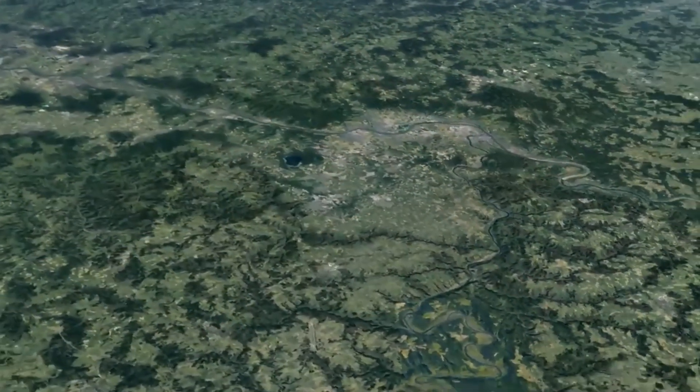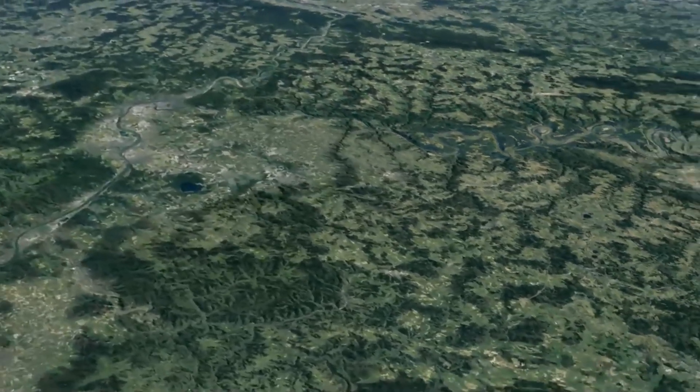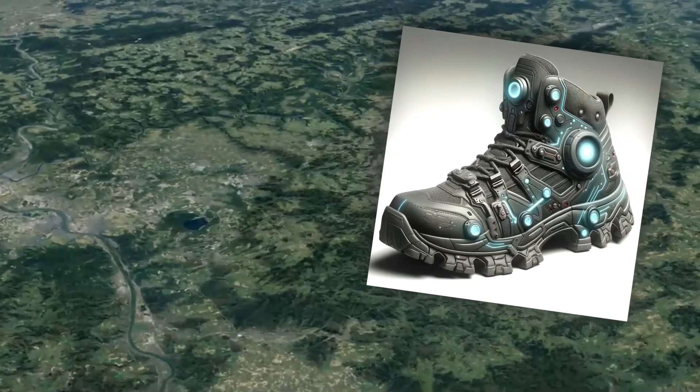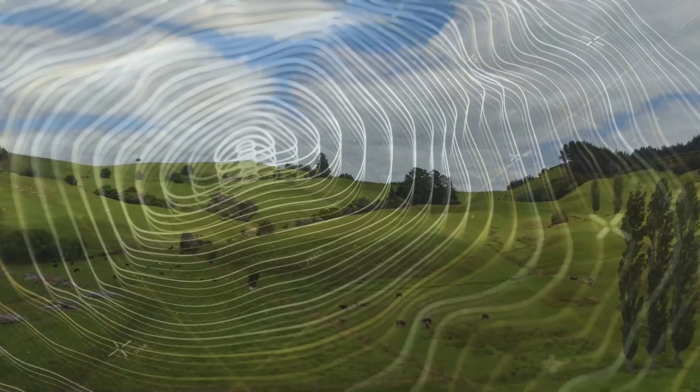Or rather, it's already happening. Researchers have discovered that the ground is already heaving, only by a few millimeters per year, which most people won't even notice. But it does show that something is happening underground. In recent months, a series of low-frequency earthquakes have even been measured at depths of up to 40 kilometers. Such earthquakes are seismic events in which the dominant frequencies of the seismic waves released are in the lower frequency range, typically below 1 hertz.